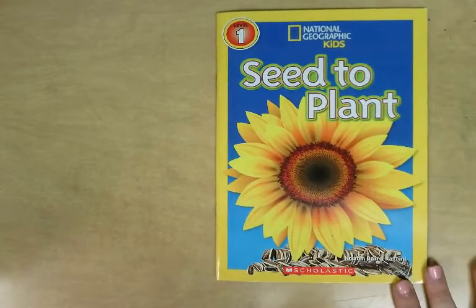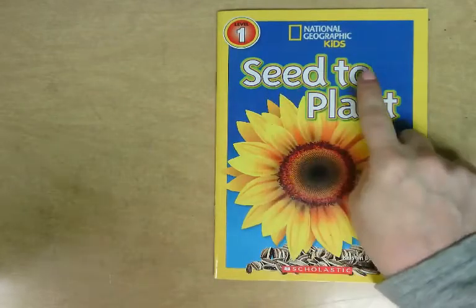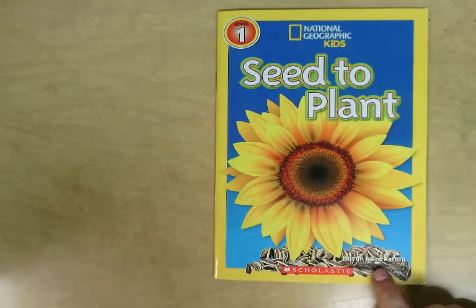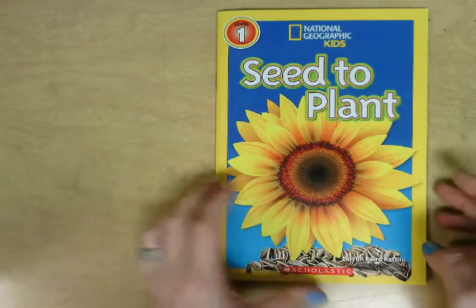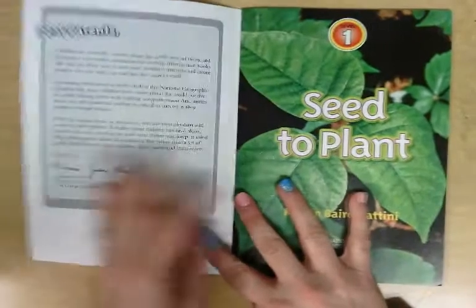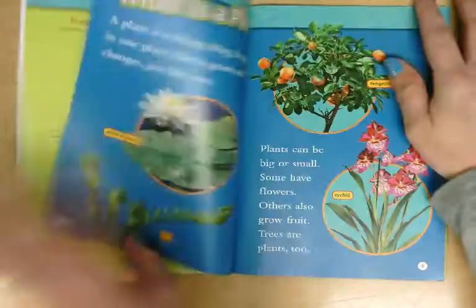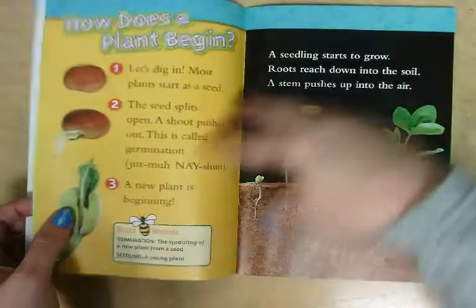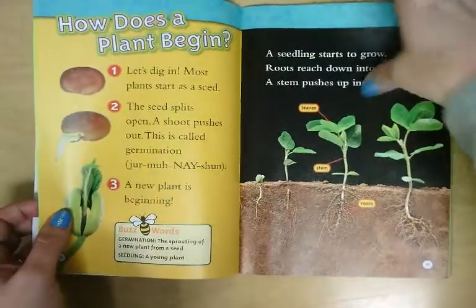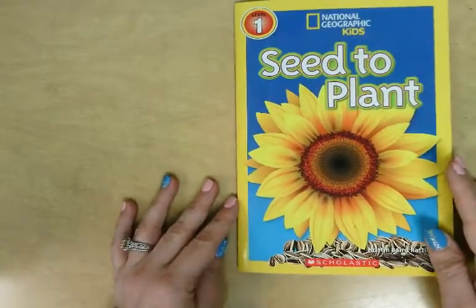I'm going to read you this nonfiction book. The title is Seed to Plant, written by Kirsten Baird Rettini. Since this is a nonfiction book, we are going to see some of the nonfiction text features like real photographs, table of contents, labels on the pictures, and even captions on some of these pictures. Let's see, there's a caption right there. So as we look through this book, you'll be able to see some of those nonfiction text features.